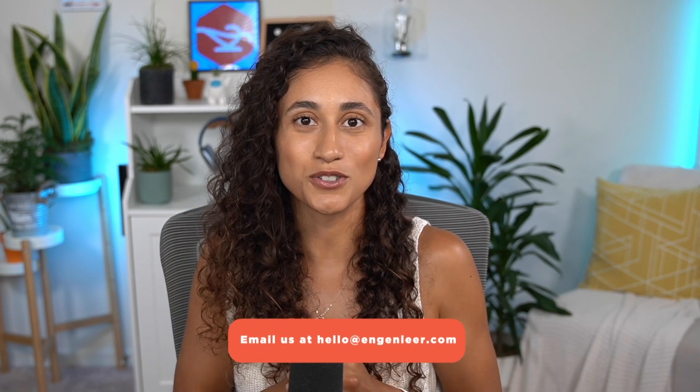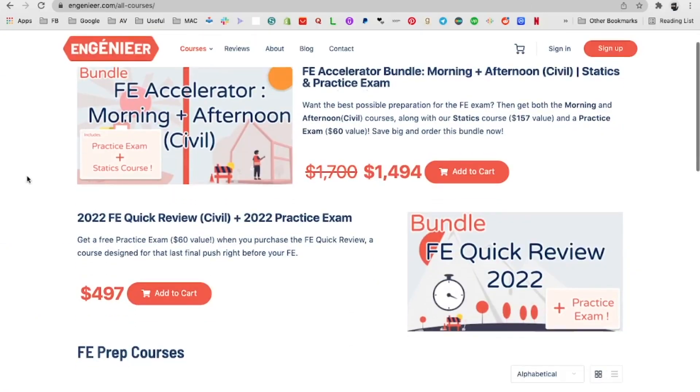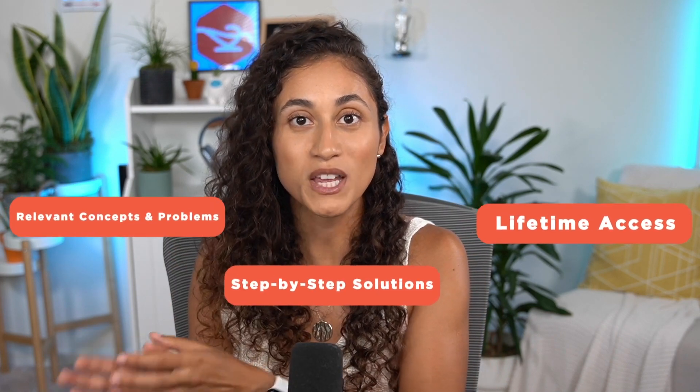If you have failed the FE exam before and you're not sure what to do next or how to analyze your diagnostic report, you can email us here and we will guide you through it. If you want to know how to effectively use practice exams to help you pass your FE, go ahead and comment below 'pass with practice.' I hope you found this video helpful and make sure you check out our courses where we cover the exact material you need to pass your FE exam. Our courses are lifetime access, provide step-by-step solutions and relevant concepts and problems that help you study less, learn more, pass faster, and build the career that you want. Thank you guys for watching. I hope you have a great week and I will see you on the next video.